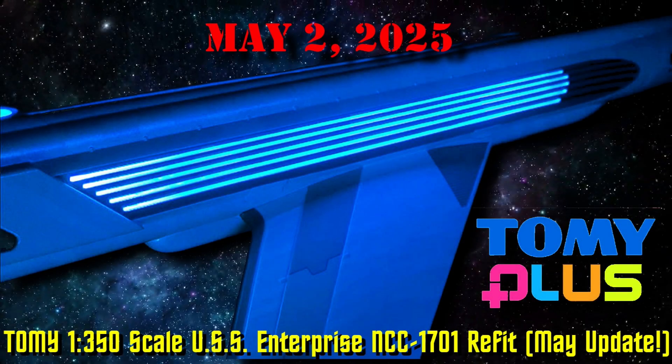Well, hello once again, my friends, my fellow Star Trek fans and my fellow Tomy Enterprise fans. I got an update for May from Tomy Plus in regards to that beautiful Starship, the USS Enterprise NCC-1701 refit.